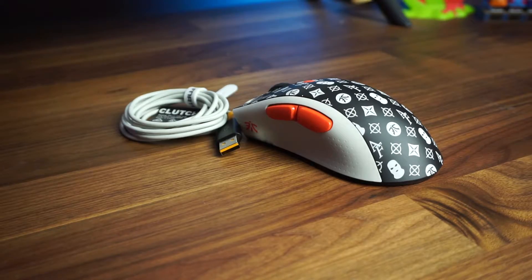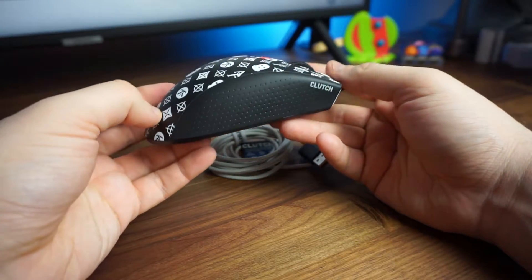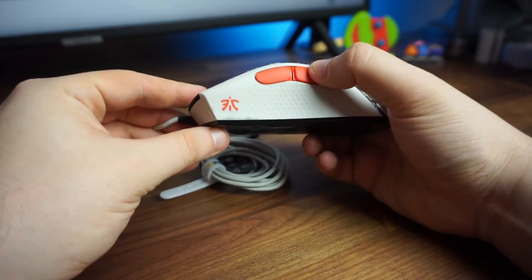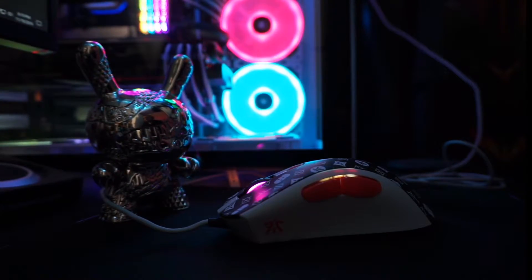Taking a closer look at the mouse, we have the Anomaly pattern running through the center with some targets. AF for Anomaly Fnatic with the ski mask on. The right side has the rubberized black grip, and the left has a white grip. The orange buttons match the Fnatic symbol with a white cable — a very unique and awesome looking mouse.